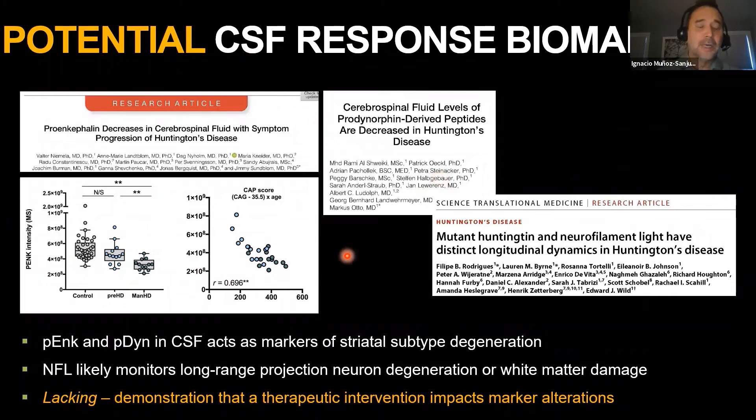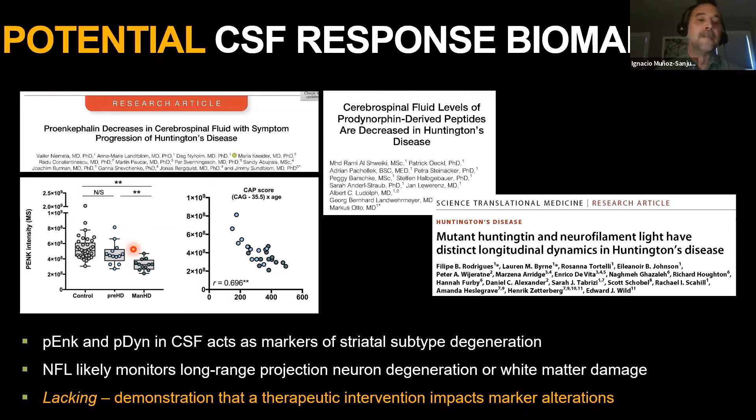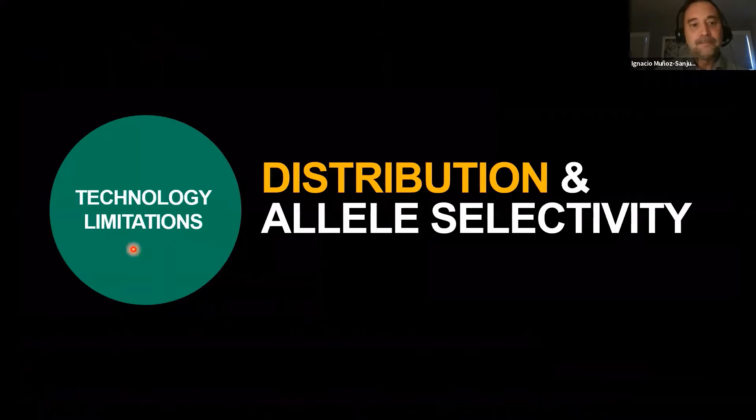Other response biomarkers not yet explored in interventional studies—such as enkephalin, dynorphin, and neurofilament—show alterations in the pre-HD condition approximately 10–15 years before motor diagnosis, similar to PD10 PET and D2 PET. These markers will be explored during prodromal stages to track whether one is changing disease course before functional improvement can be detected on clinically employed tests.